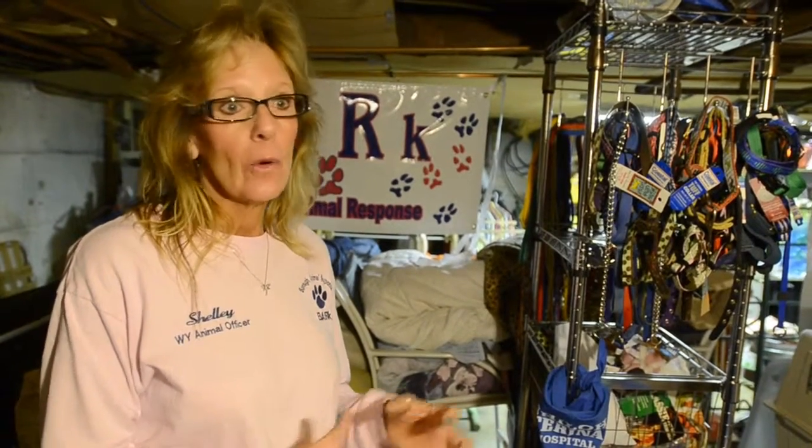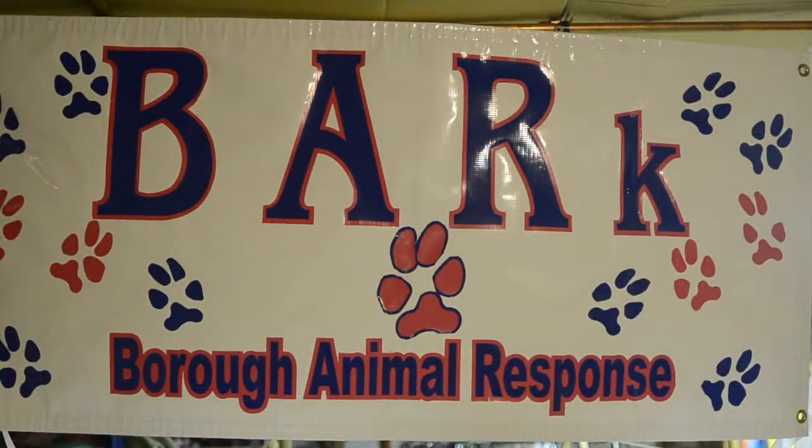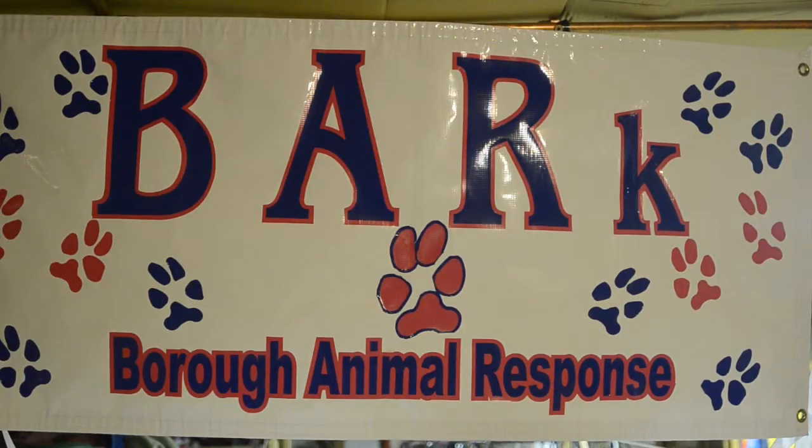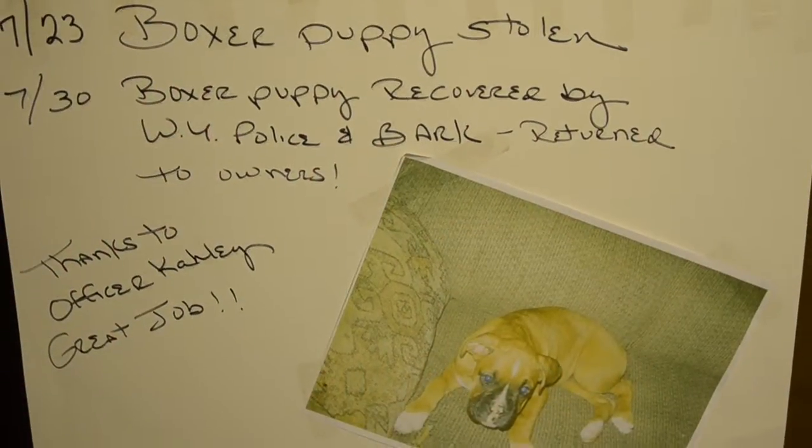If they know of anybody, or anybody can call me and say 'I need help this year, I need some food,' we have needy people and needy animals that need our help. We are the Borough Animal Response Crew. We go out on County 911 calls — when our police department, West York Borough, needs help or assistance with animals. It's 24/7, all volunteer.